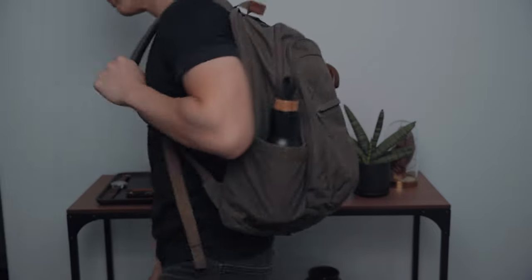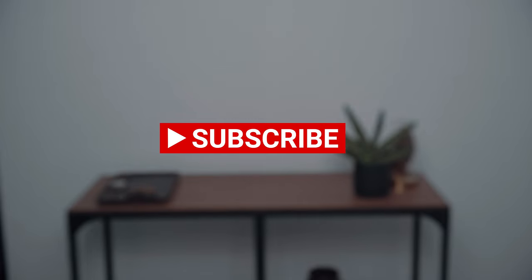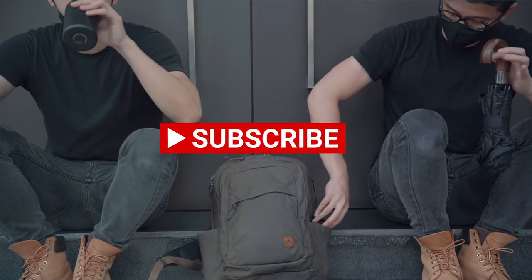Those are all my items in my everyday carry. What's yours? Let me know in the comments down below, subscribe for more, and I'll see you in the next one.